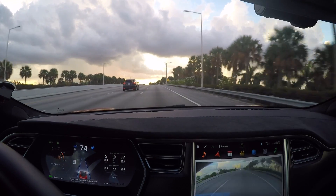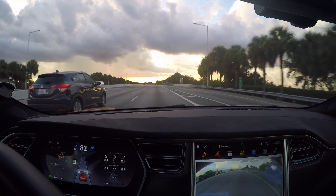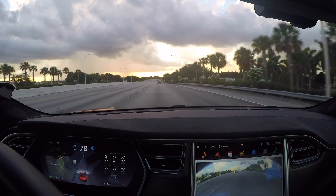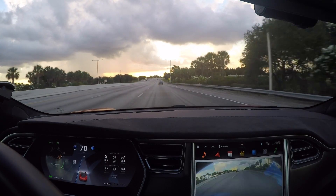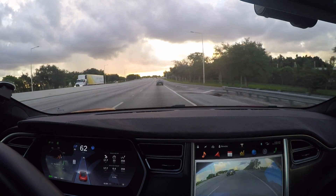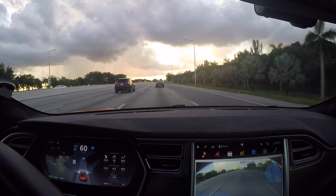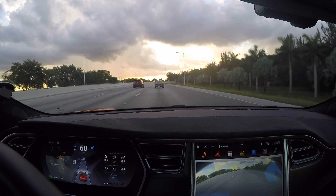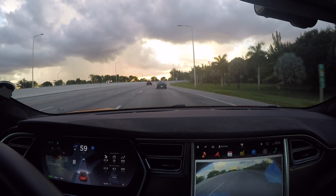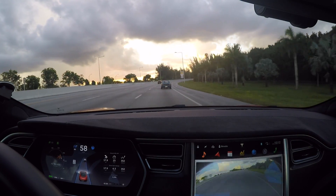Another question I get all the time is whether the car will take an exit using Autopilot — it will not. Even if you have the route programmed into the GPS navigation system and the car knows you're supposed to take an exit, Autopilot will not abide by that yet. Maybe that's something coming in the future, but as of right now, if the navigation system says to take an exit, the car will not. You just have to be aware of that.